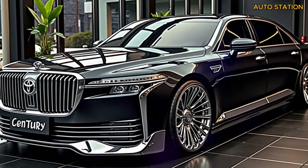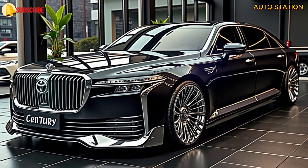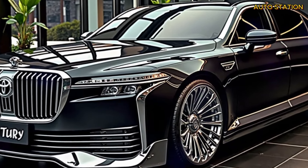Welcome back to Auto Station. Get ready to experience the future of luxury driving with the all-new 2025 Toyota Century SUV. This vehicle is more than just a car — it's a revolution in how we think about elegance, power, and comfort.